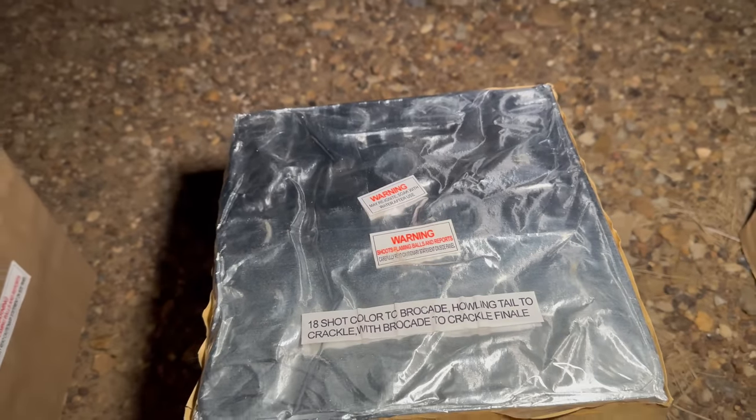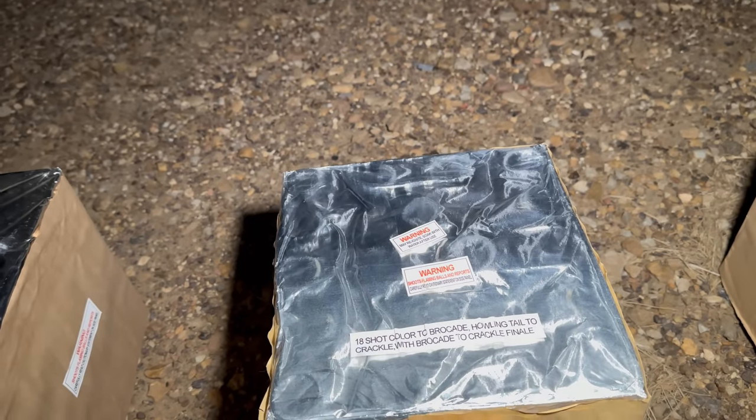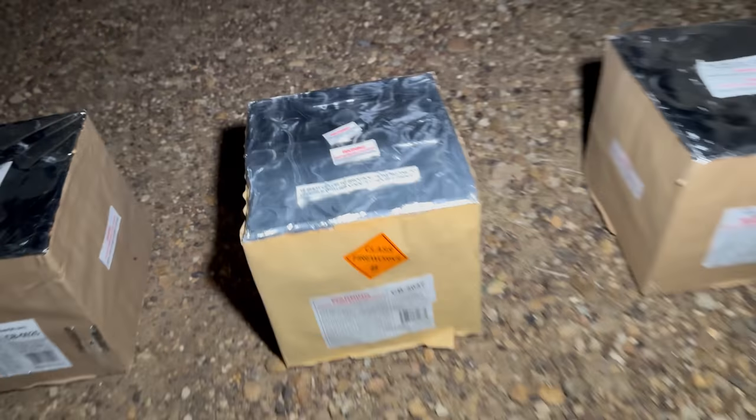We got an 18-shot color to brocade, howling tail to crackle with brocade and crackle finale. Oh wow, look at that — it's crazy how much higher those go.